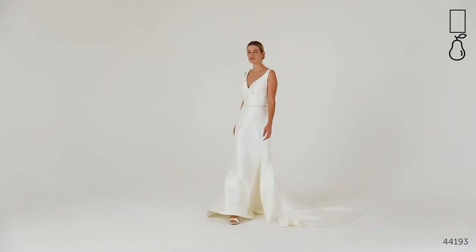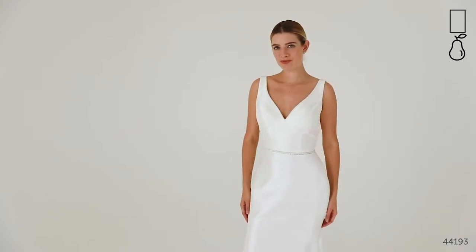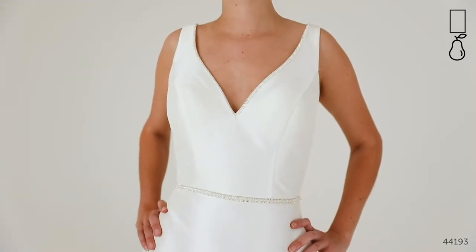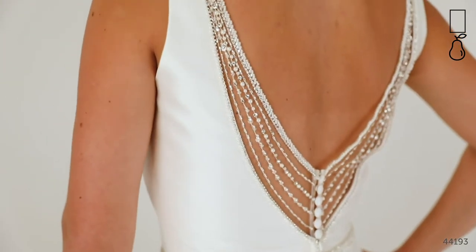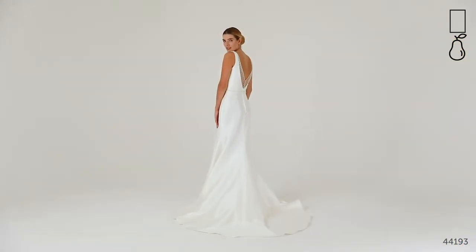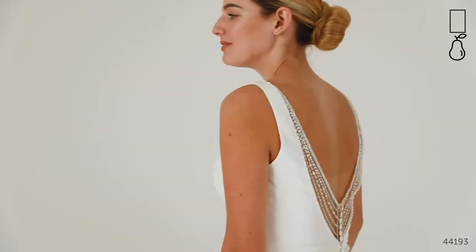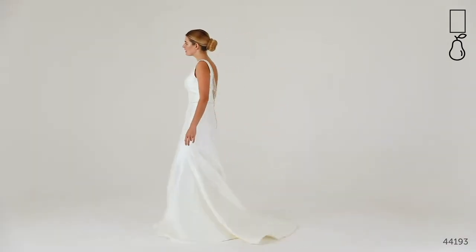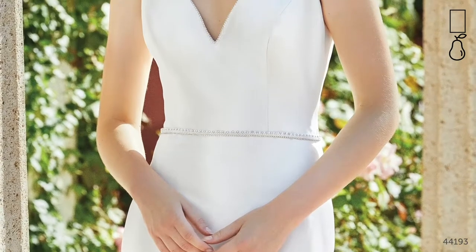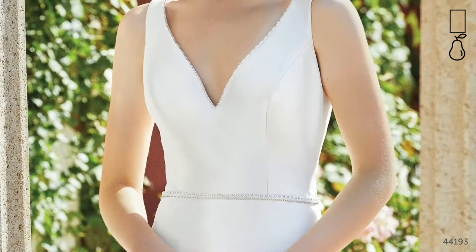Style 44193 is a clean and contemporary stretch Mikado v-neck fit and flare with a delicate beaded trim around the neckline. The skirt falls elegantly into a small chapel length train and this is shown with a separate detachable beaded belt, style number 44193B — the perfect accessory for some added sparkle at the natural waist. Understated gowns can really have a lot of impact as you walk down the aisle, and this dress is no exception. It's a chic and elegant style that's going to accentuate your curves whilst holding you in in all the right places. So why not add a simple single-tier veil for the final flourish.